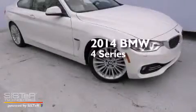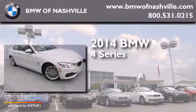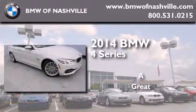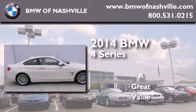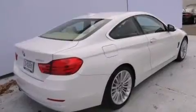This is a brand new 2014 BMW 4 Series. Its top features and packages include a technology package, the premium package, and a cold weather package.